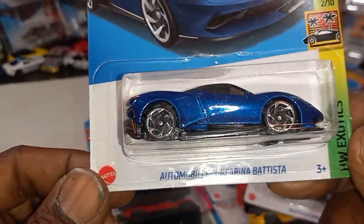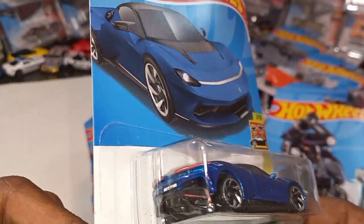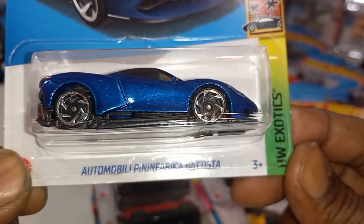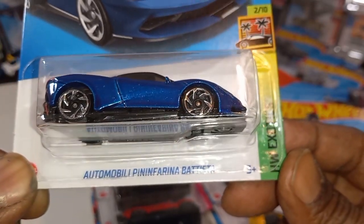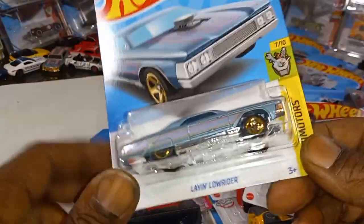The Automobili Pininfarina Battista from the HW Exotic Series — and this is just beautiful. Nice blue. Beautiful artwork on the rear tampos — a lot of nice Hot Wheels Exotics.